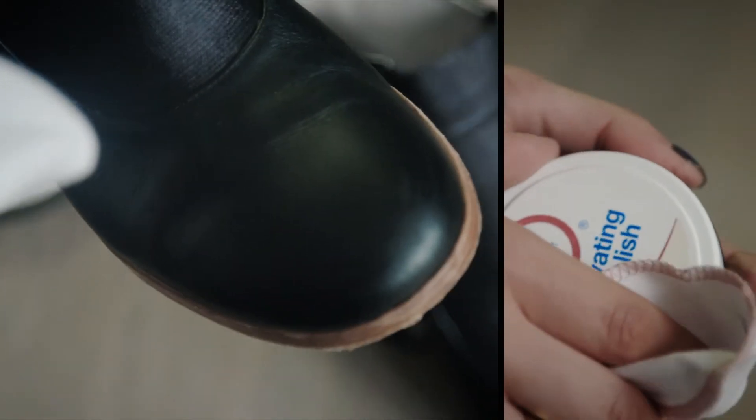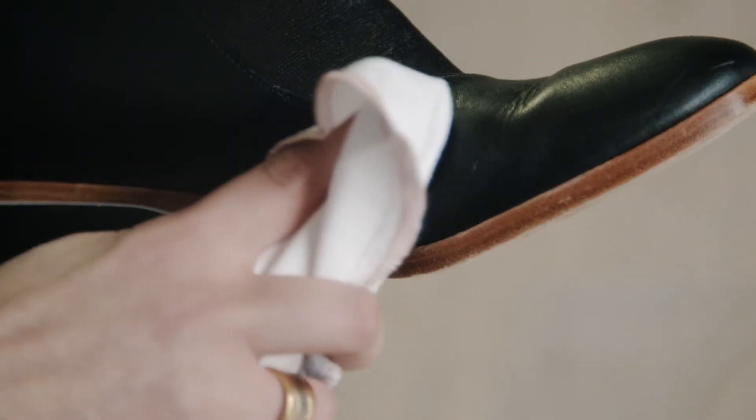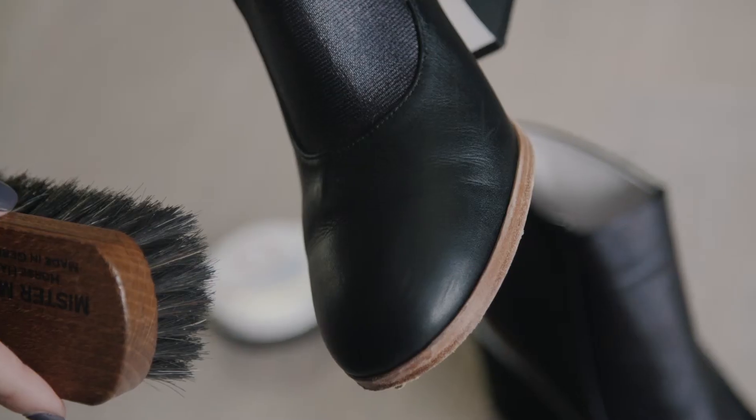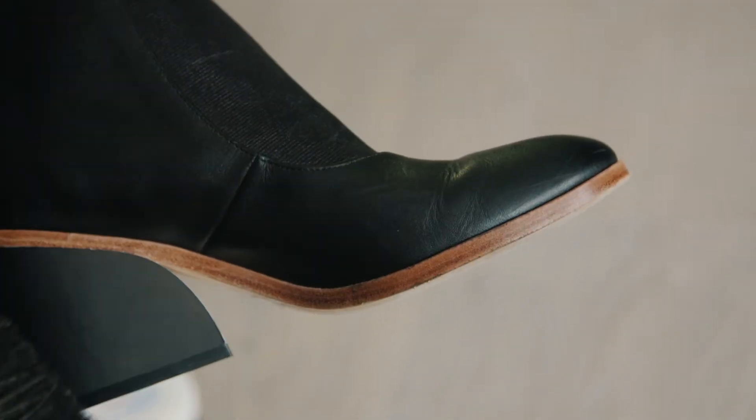The worst thing is getting scuff marks and damage on your favourite shoes, it's so frustrating. But I've found this renovating polish — get it in the same colour as your shoes, dab a little bit onto the scuffed area, buff it back with a cloth and the mark is gone. You can also use it to add a bit of pigment back to any shoes that have faded or lost a bit of their colour. It is super simple to take care of your shoes at home. Please let me know in the comments if you've got any special tips or products that you use.